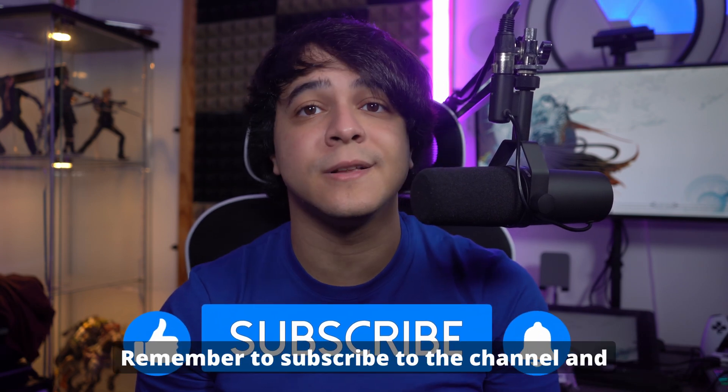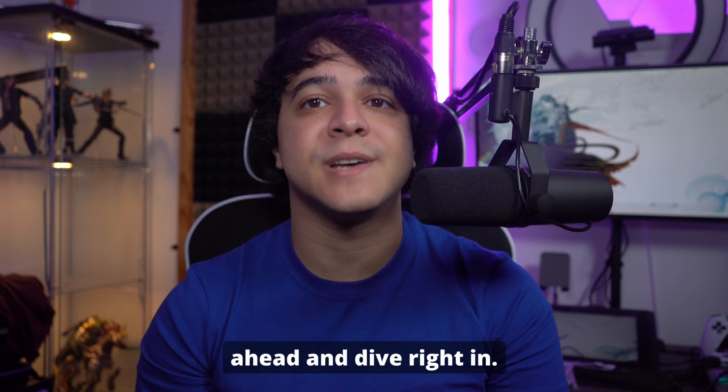Remember to subscribe to the channel and hit the bell icon as well. With that said, let's dive right in.